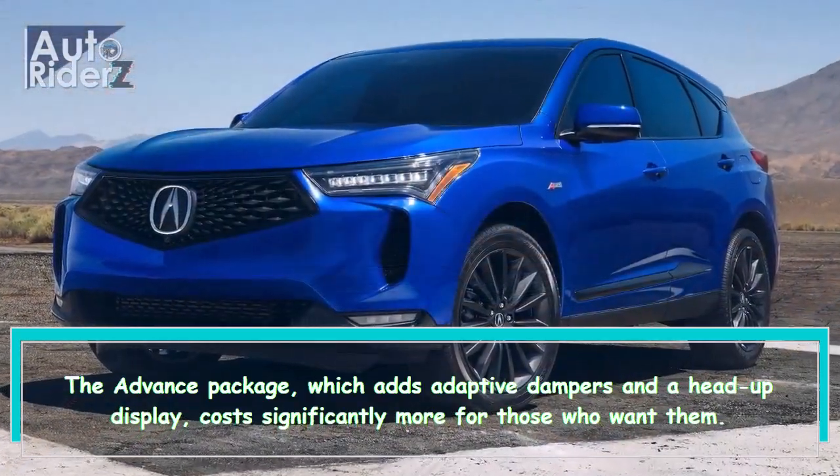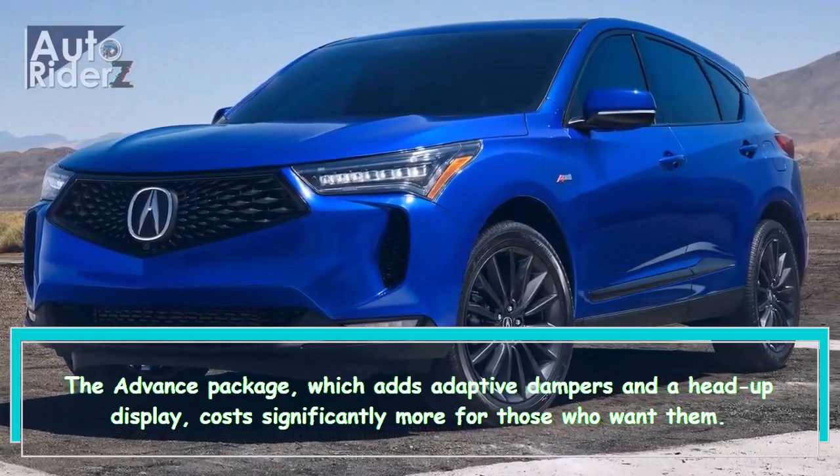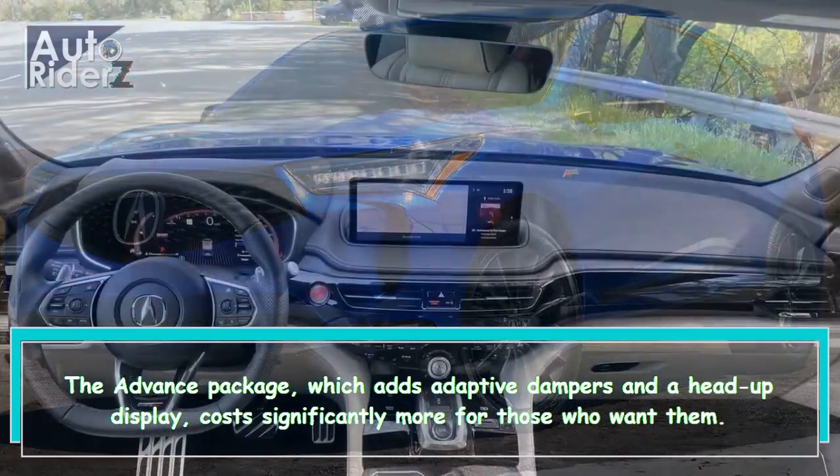The advanced package, which adds adaptive dampers and a head-up display, costs significantly more for those who want them.